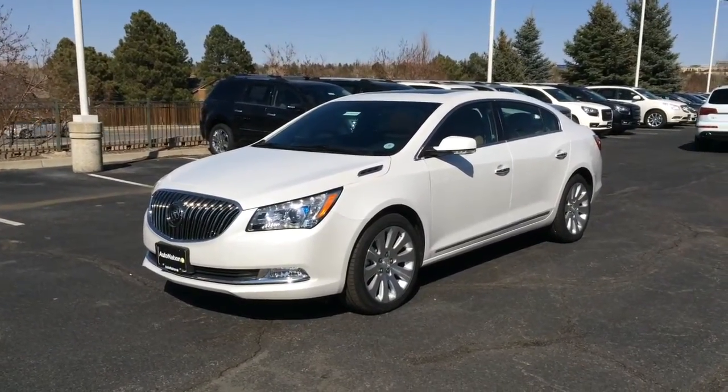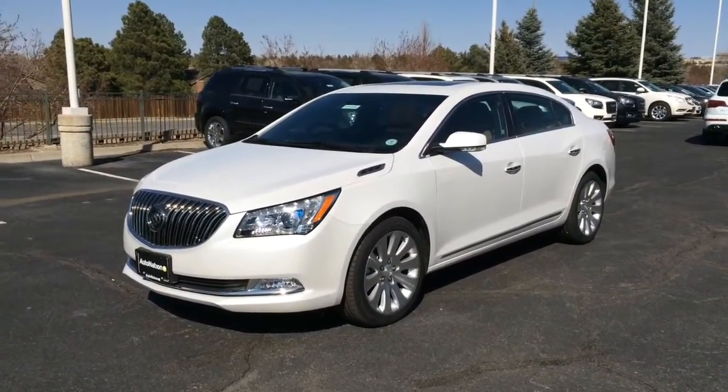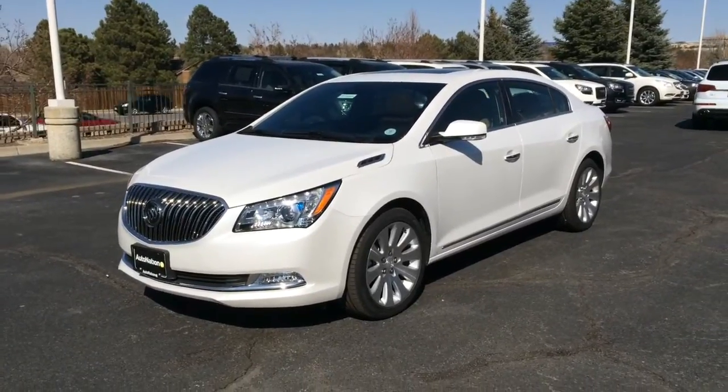Hey guys, today we're looking at the 2015 Buick LaCrosse Premium One All-Wheel Drive.